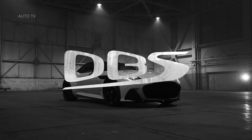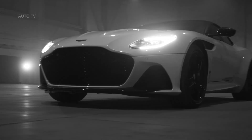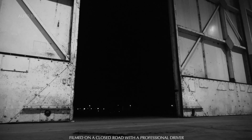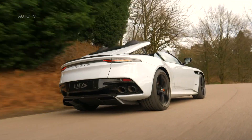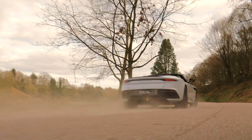Aston Martin has opened the roof on its ultimate open-top driving experience, the new DBS SuperLaggera Volante. Combining three iconic nameplates in one flagship model, the new DBS SuperLaggera Volante delivers all the evocative talent of the British marque's critically acclaimed Super GT flagship, the magnificent DBS SuperLaggera, and blends it with class-leading convertible technology.